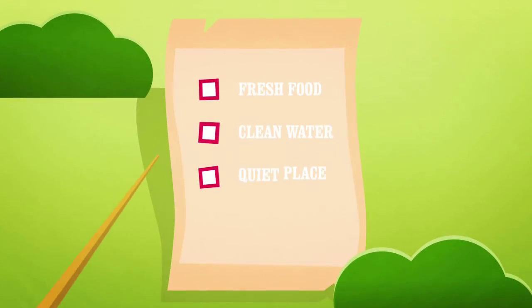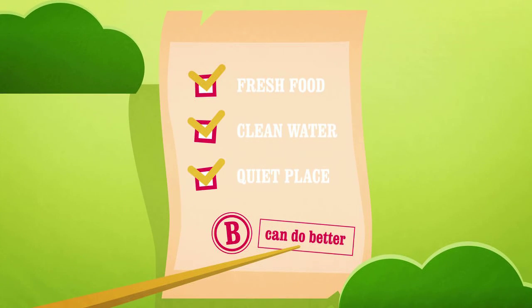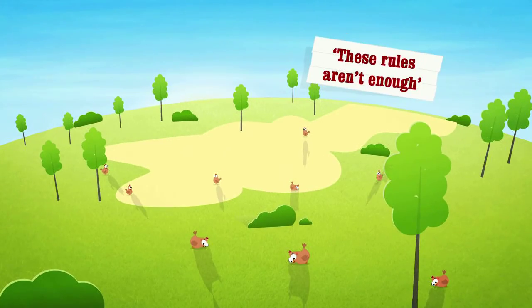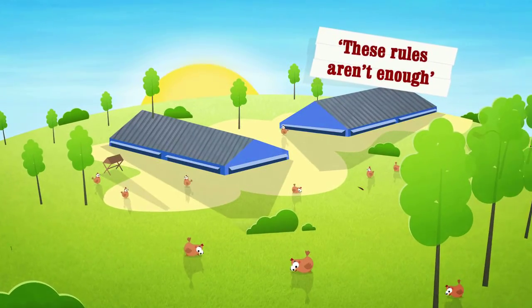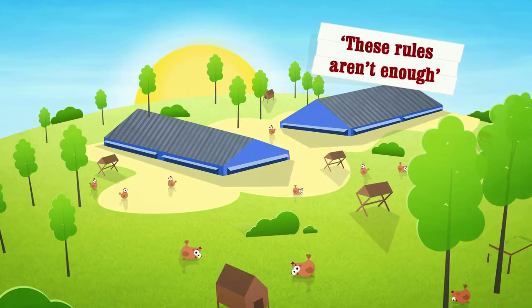While the rules around free range can be pretty tough, us happy egg folk feel these rules aren't enough. On our farms we think our girls deserve more.